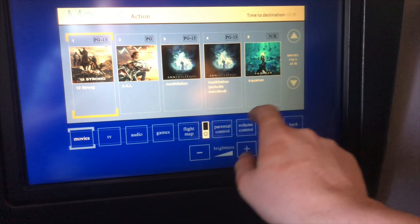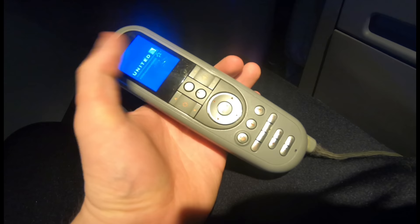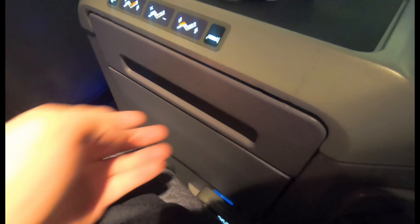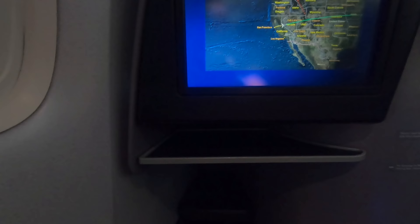The in-flight entertainment screen is a decent size and comes with a fairly responsive touchscreen, with a good selection of movies and TV to choose from. The main thing I dislike about this seat is that the power outlets are way behind you on your shoulder, and it's very difficult to reach them without standing up. The seat control functions are sensibly placed, and there's also a remote to save you stretching forward and using the touchscreen. The table is stowed in the centre console and folds out, and can be moved forwards and backwards. There's also a small storage shelf underneath the screen and a very small privacy partition, which only really works when you're reclined.